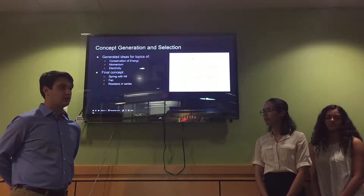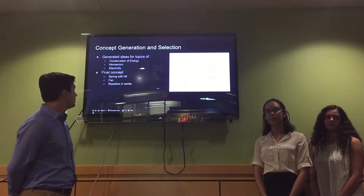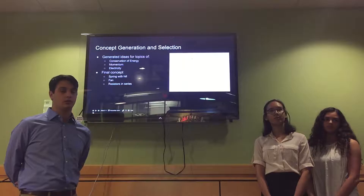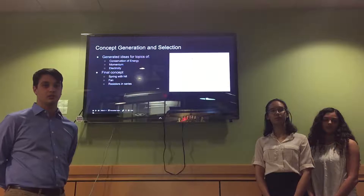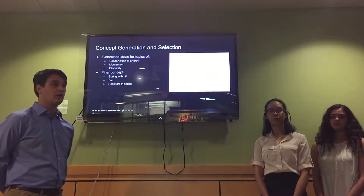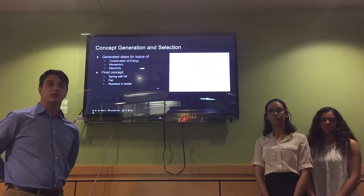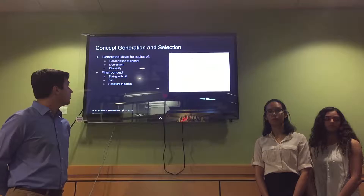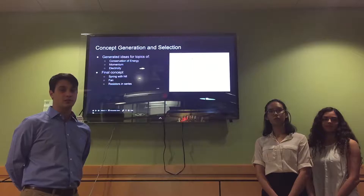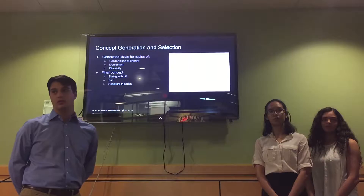We generated a lot of different ideas for our BRG, all under the general topics of conservation of energy, momentum, and electricity. Those included using a spring to launch a ping-pong ball up a hill, projectile motion of a ping-pong ball, using a fan to blow on the ball to add momentum to the system, using an elastic collision, and an Arduino controlling a stop in the system. We ended up using a spring with the hill, a fan adding momentum, and having the person connect resistors in series to allow the ping-pong ball to pass. We chose these by weighing the feasibility, ease of construction, number of choices, and interactability with the customer.